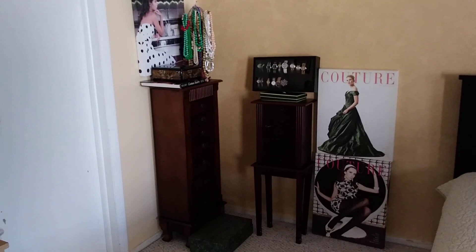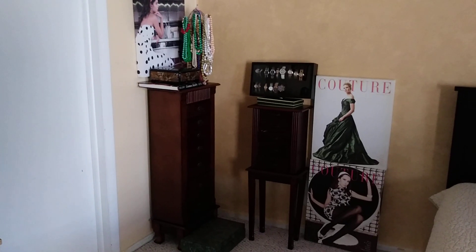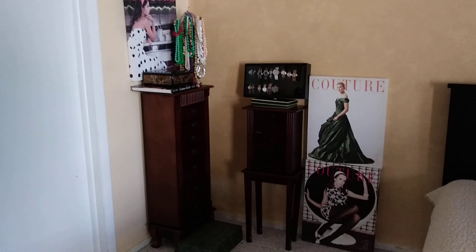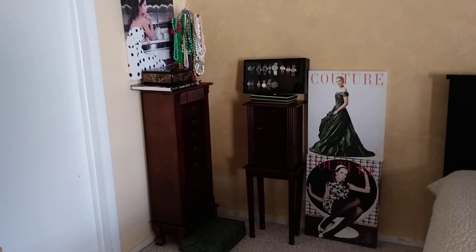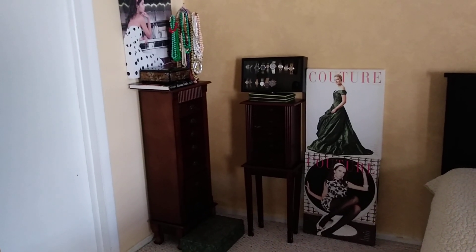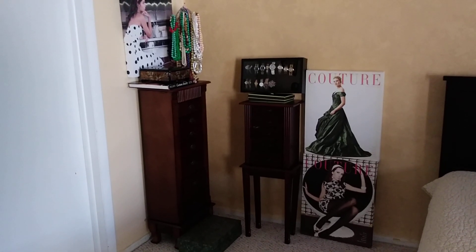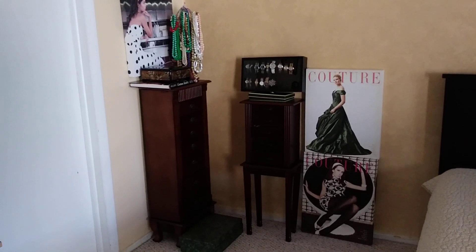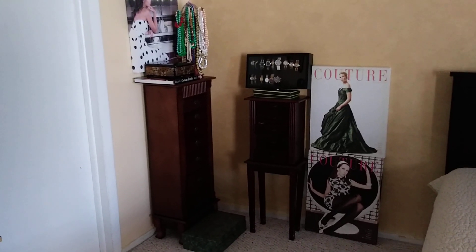I have two jewelry armoires - one with a stand which was a gift from my aunt, and the other on the left side is the one from Amazon. It was on clearance, actually - I only paid $115 or $120. It's a pretty good size, it's just still not big enough for everything.